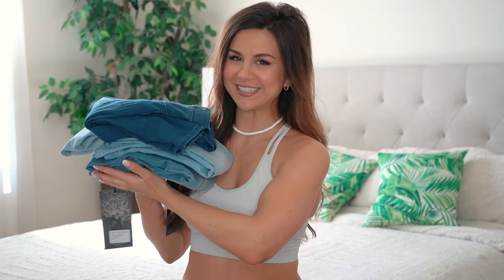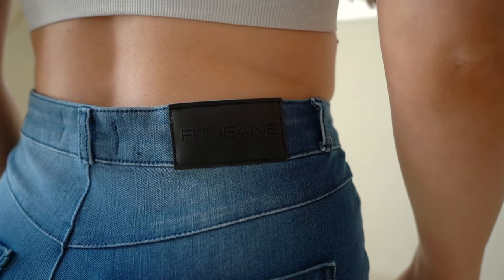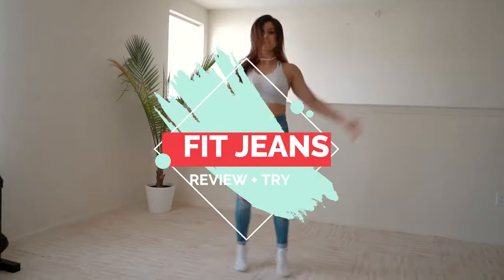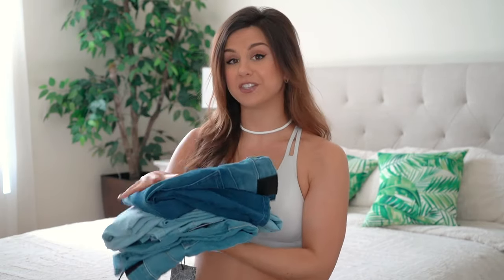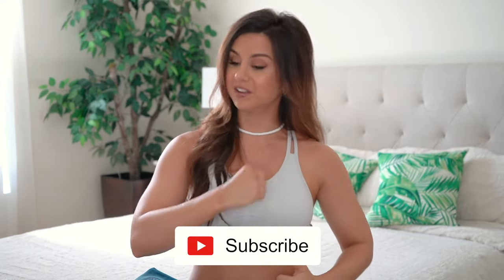Say hello to my new Fit Jeans! I'm coming at you today with a full review of Fit Jeans. If you're on Instagram, you've probably already seen them — they're pretty big and gaining popularity by the day, rightfully so. I have four different pairs right now, different colors and styles, and we'll be reviewing them, going over the fit and how to find your size. Definitely hit that subscribe button for new videos every single week.